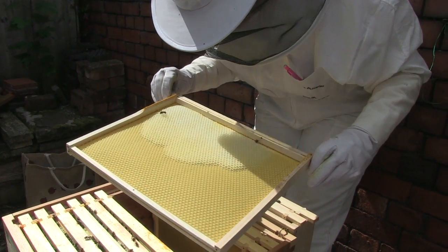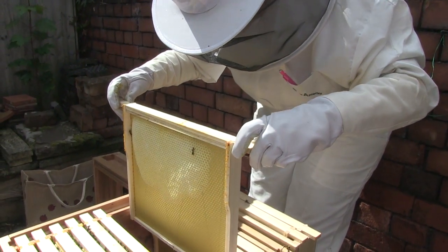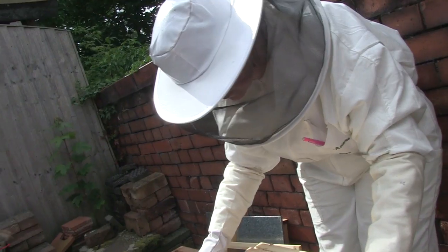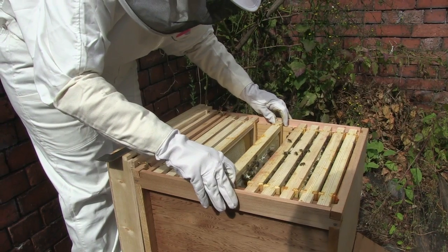Starting to draw this one out now. So we've got one, two, three, four, five — we've got six active frames.